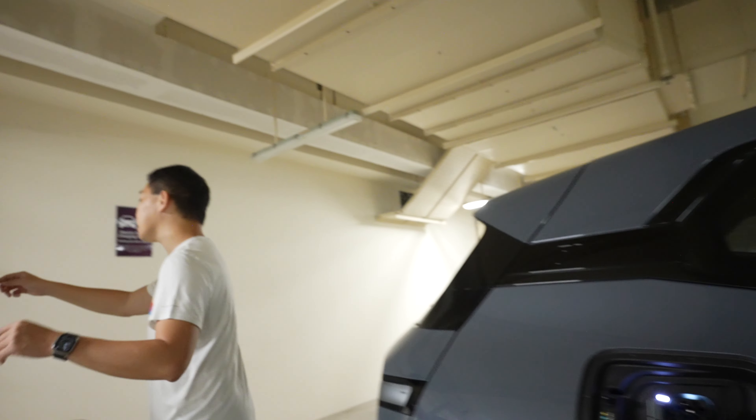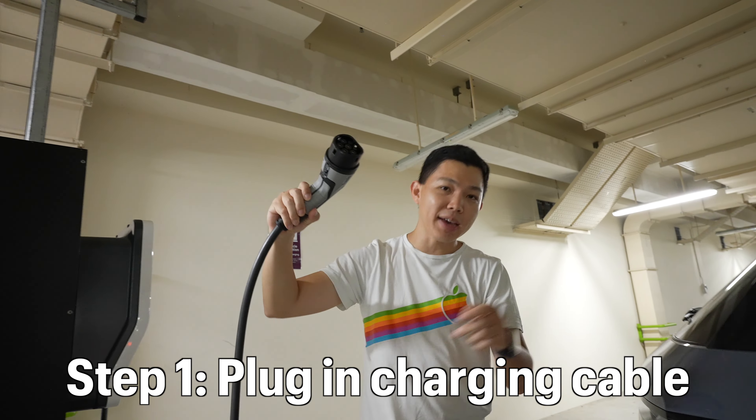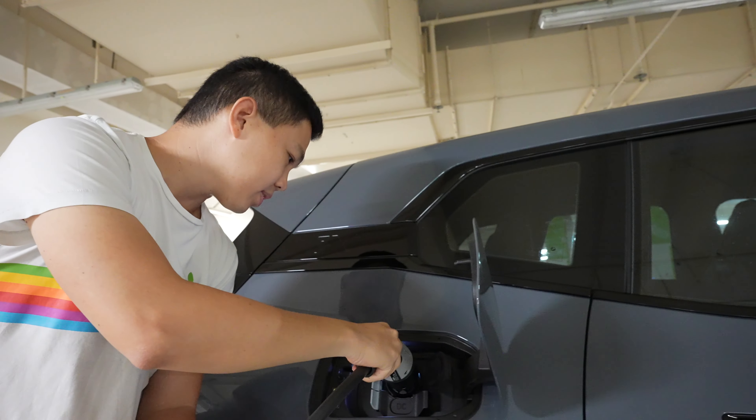So here, step one — we plug in the cable to our car like so.